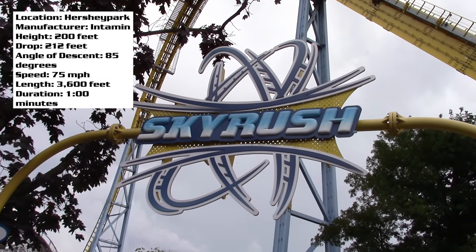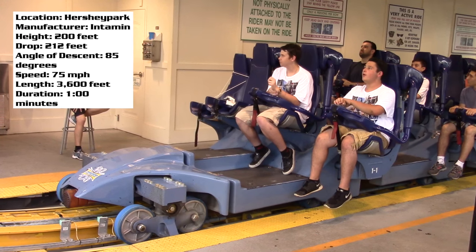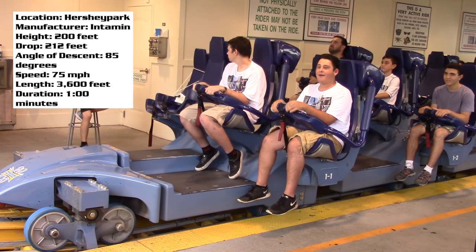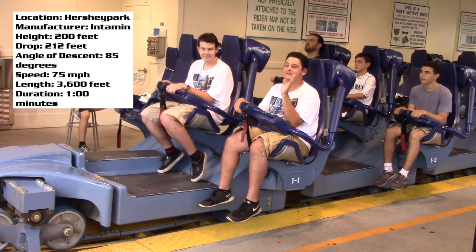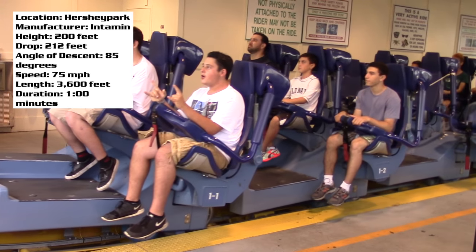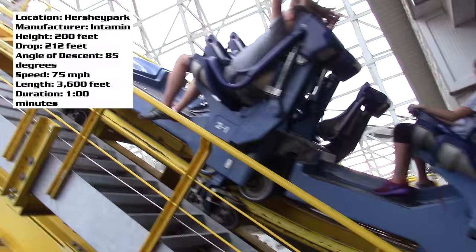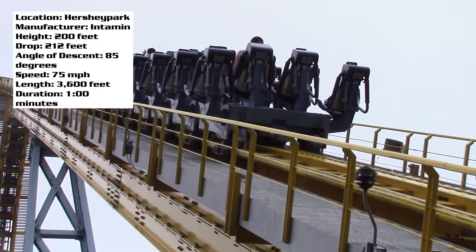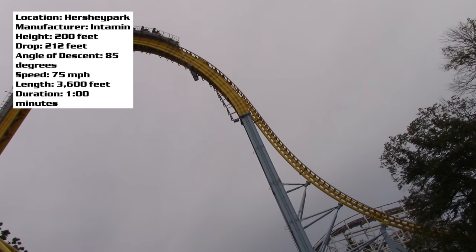In today's coaster review, I'm talking about Skyrush at Hersheypark, an Intamin hyper coaster that delivers one heck of a ride. I am a big fan of this roller coaster, but let's get into some of those details. I'm going to go through each of the elements of this coaster one by one, talk about the ride experience, and give my full opinions on it. At the end, I will give it a final score.